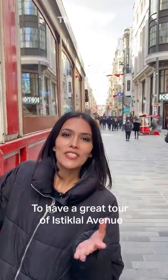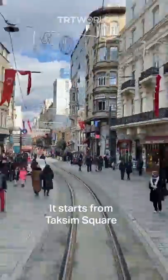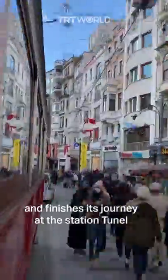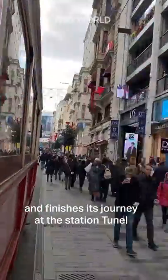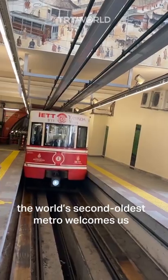To have a great tour of İstiklal Avenue, the nostalgic tram is the perfect means. It starts from Taksim Square and finishes its journey at Tünel station. And at this point, the world's second oldest metro welcomes us.